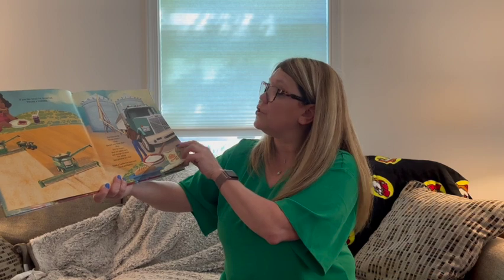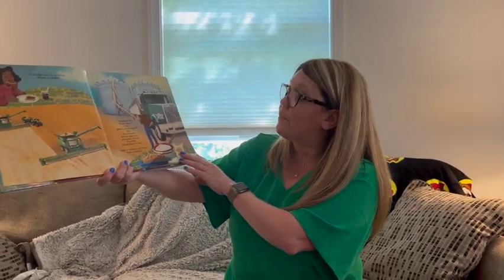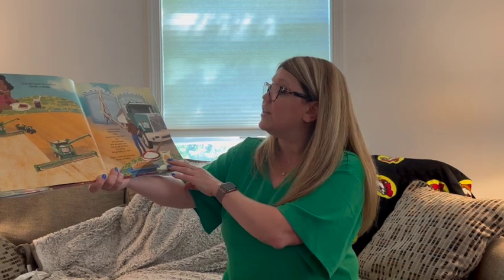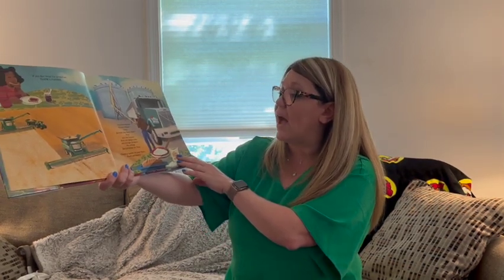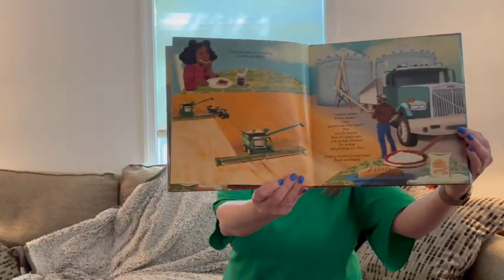Combine sweeps winter wheat — chop. Kernels pop from chaff. Plop into the hopper. Rain into grain carts and storage elevators for milling and grinding into flour. Thank a farmer for your bread. Fresh and hearty.